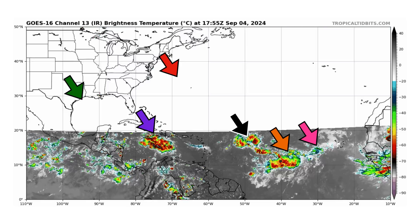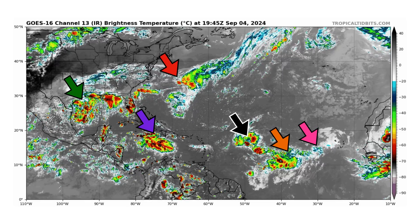We're looking at the latest satellite image of the Atlantic Basin, thanks to TropicalTibbets.com, for Wednesday, September 4th, 2024.